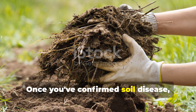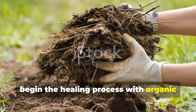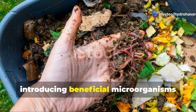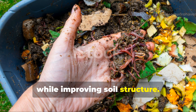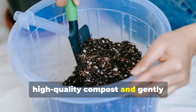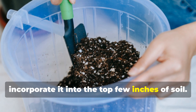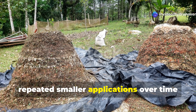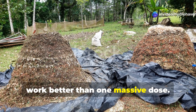Once you've confirmed soil disease, begin the healing process with organic matter — the ultimate soil medicine. Compost is particularly effective, introducing beneficial microorganisms while improving soil structure. Apply a two- to three-inch layer of high-quality compost and gently incorporate it into the top few inches of soil. In severely diseased soils, repeated smaller applications over time work better than one massive dose.